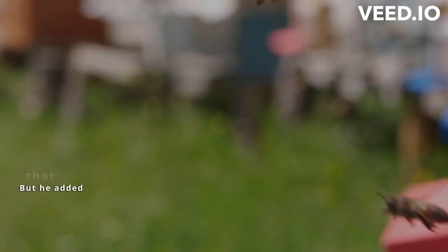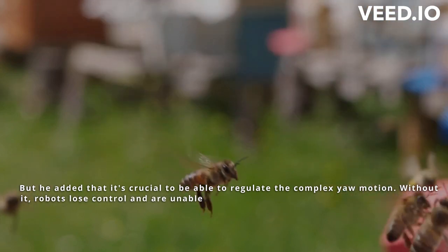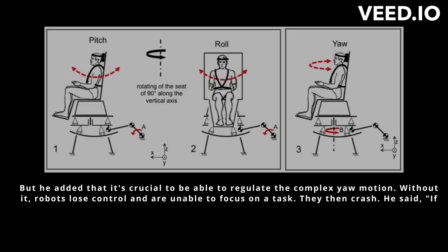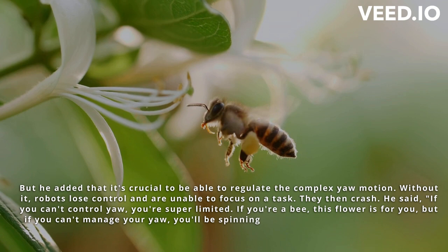But he added that it's crucial to be able to regulate the complex yaw motion. Without it, robots lose control and are unable to focus on a task — they then crash. He said: if you can't control yaw, you're super limited. If you're a bee, this flower is for you, but if you can't manage your yaw, you'll be spinning in circles while trying to get there.